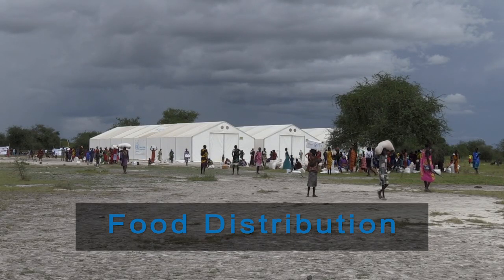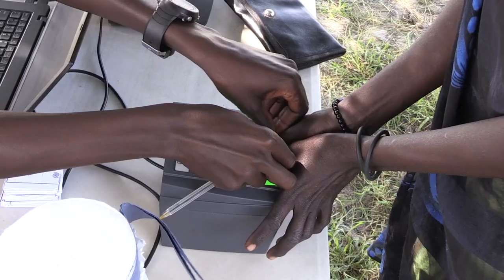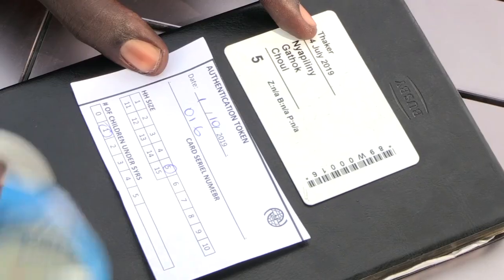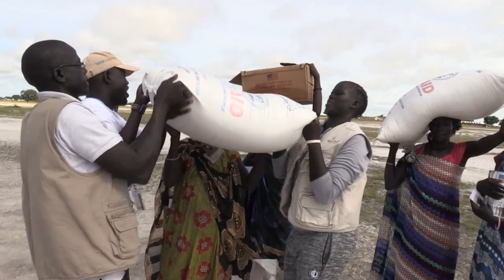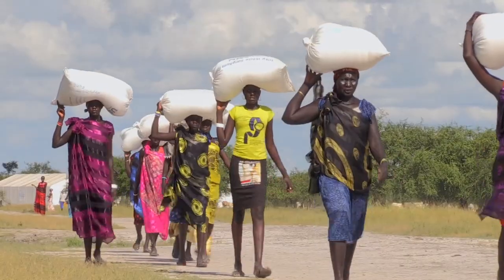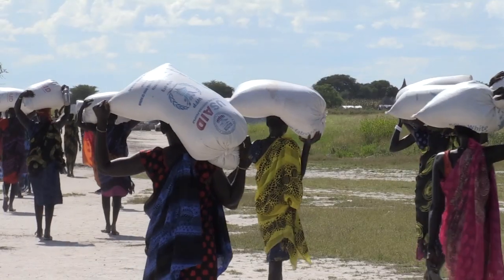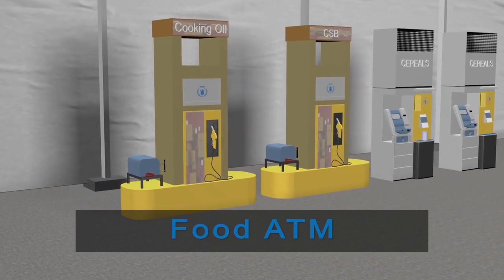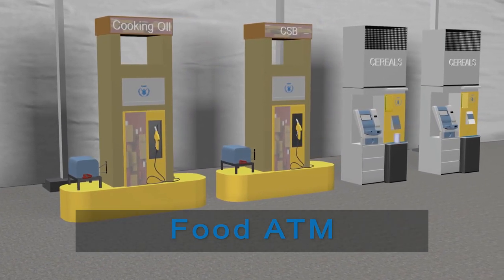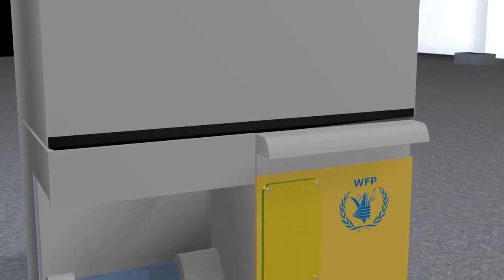Looking at distributions today in WFP — a traditional refugee distribution — beneficiaries will line up sometimes two hours in the sun, wait for their scope recognition card, receive their rations for the month, try and carry 50 to 80 kilos home depending on family size, and maybe walk five kilometres home. What we're looking at is improving the efficiency of that distribution. A food ATM is literally a vending machine where people receiving assistance can go with their card, swipe it, and get their whole allocation or part of it whenever they want.